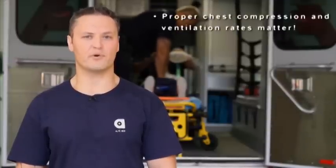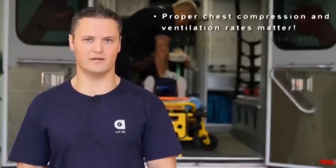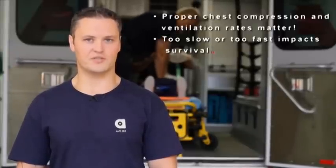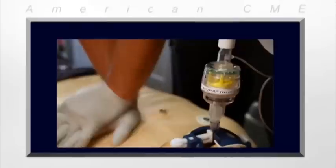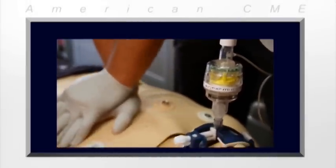We all know that ventilating and compressing at the proper rates are essential components of high quality CPR. Going too slow or too fast impacts survival, but conventional CPR doesn't offer any guidance to rescuers on the proper rates. Use the lights on the RescuePod to get the chest compression and ventilation rates right.